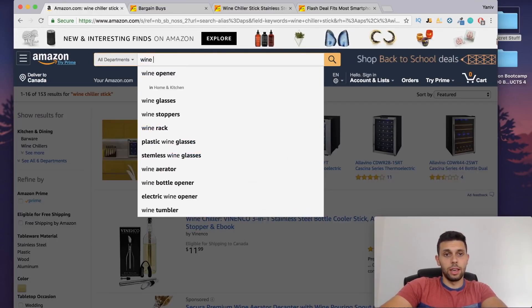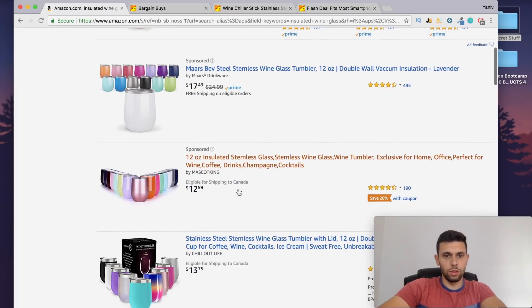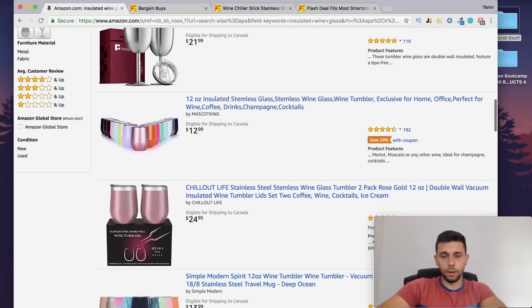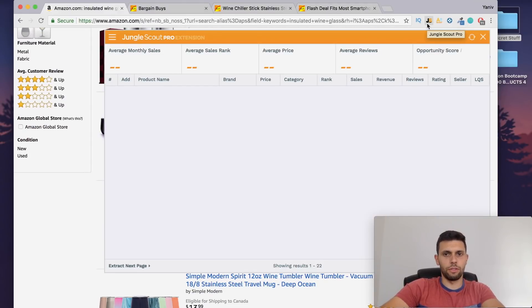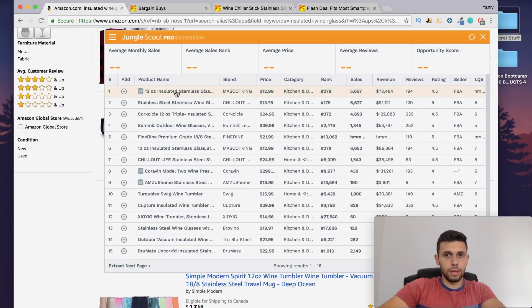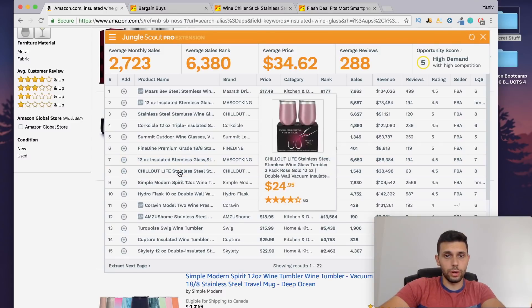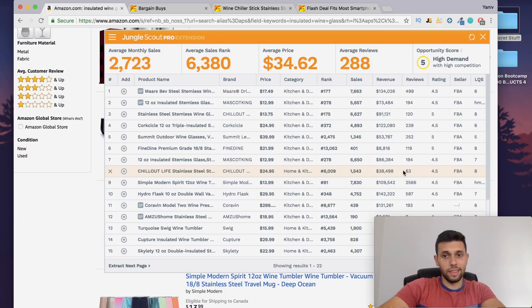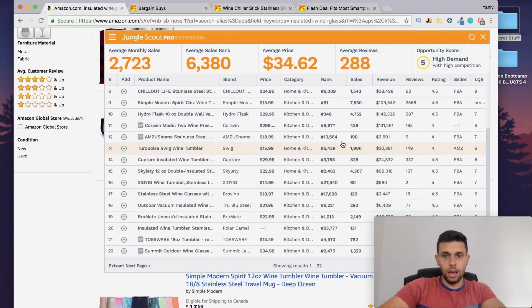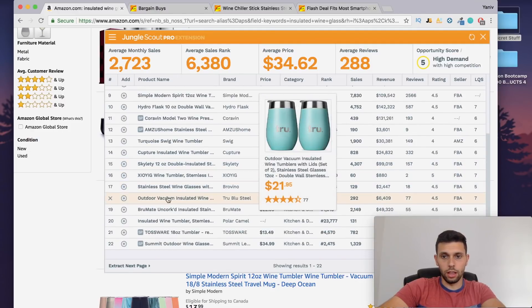Wine stuff, most of the time it's pretty good. Insulated wine glass with lid — that's pretty cool. These guys look a little bit competitive but not super competitive. You can always differentiate, like coming with a lid or something like that. Now this is where it gets interesting — this guy is making $91,000 with only 120 reviews. That is a lot but not a crazy amount. These guys have really good branding. And $40,000 with 63 reviews — that is absurd.